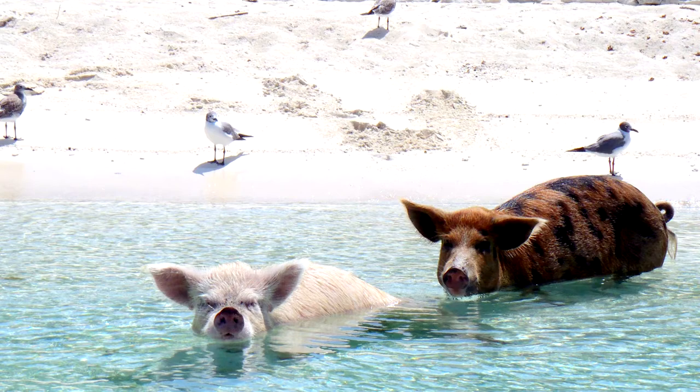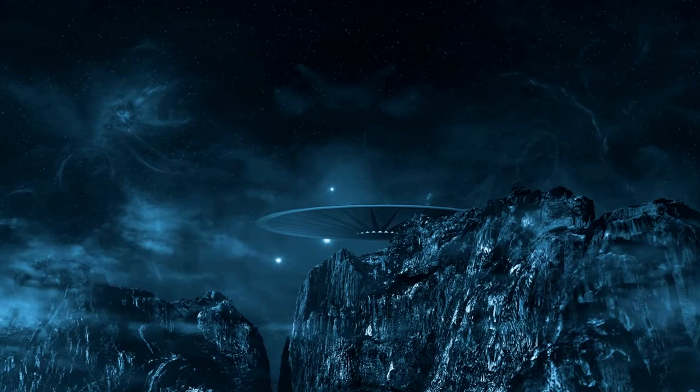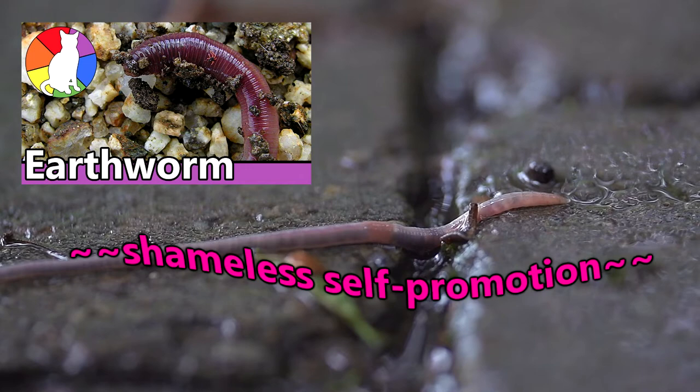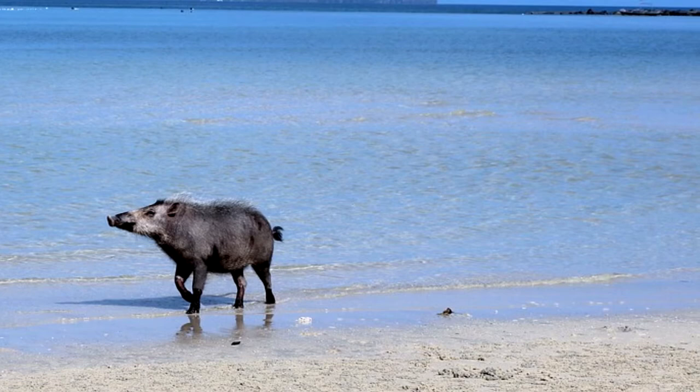Sea pig dietary habits are actually pretty important. They've been described as the earthworms of the sea. When they forage through the seabed and consume oxygen-eating microbes, they end up releasing oxygen through their waste, making the sediment better for tons of small animals living on the seafloor.